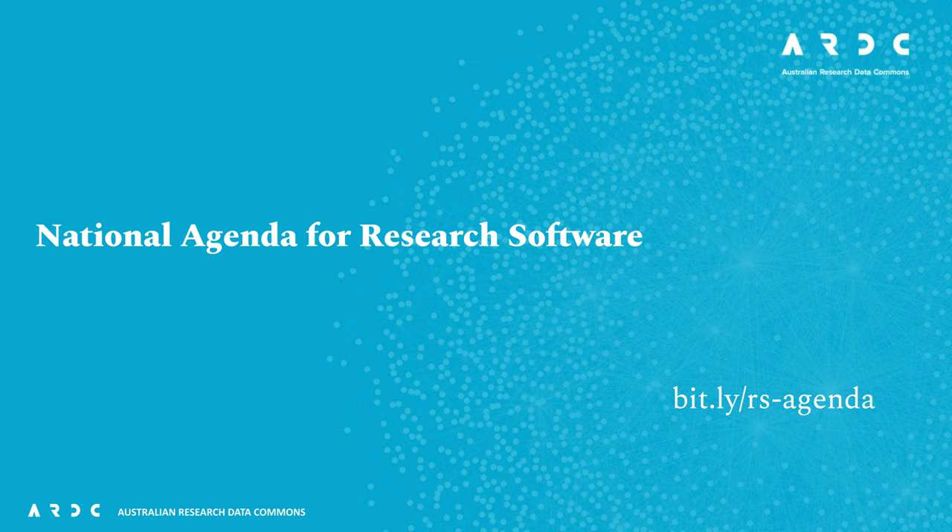Hopefully you've either encountered it during the recent consultation phase for the draft release, or perhaps during the poster session at this event. But if not, if you'd like to know more about the agenda, please visit the link on the screen and then get in touch with me or my colleague Paola to discuss.